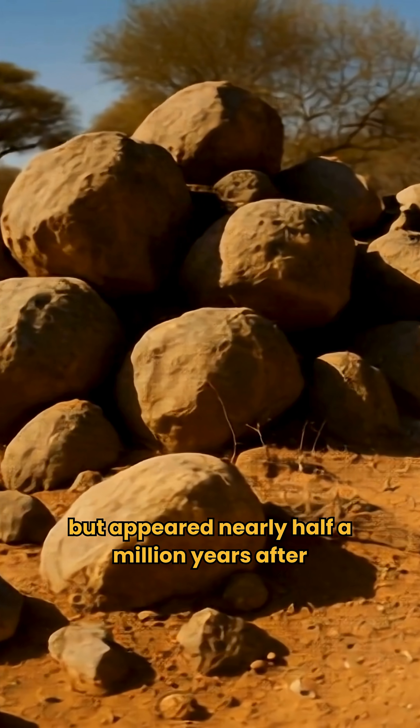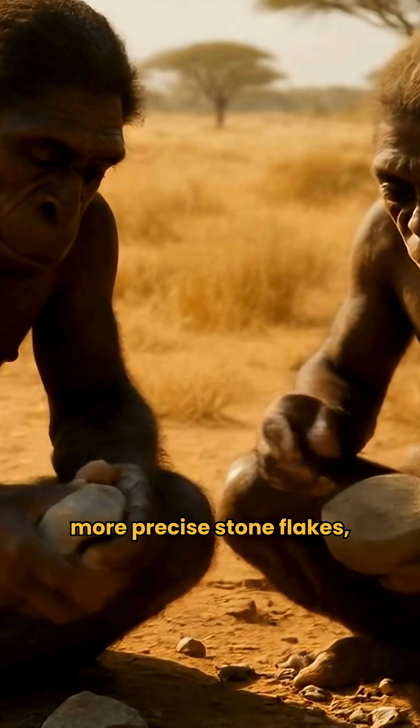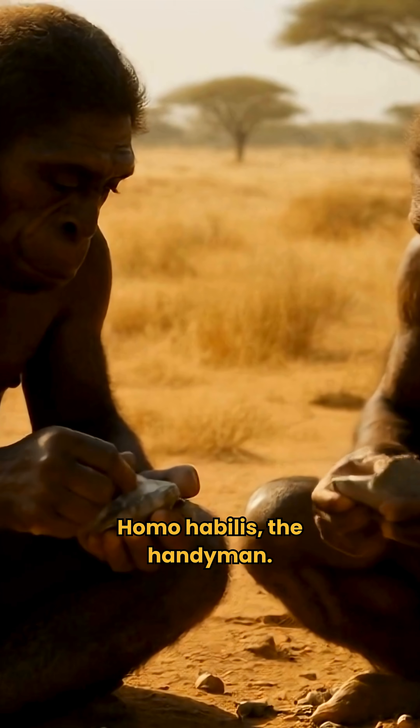These were lighter, more precise stone flakes, created by a new species — Homo habilis, the handyman.